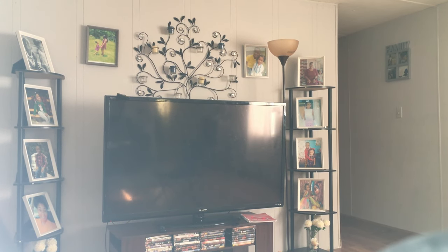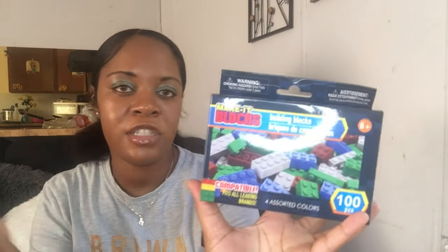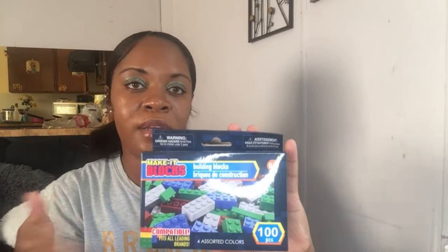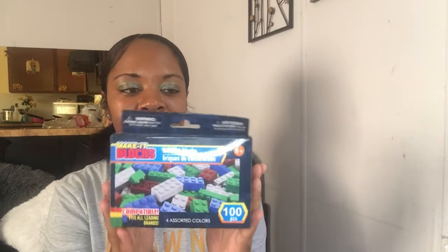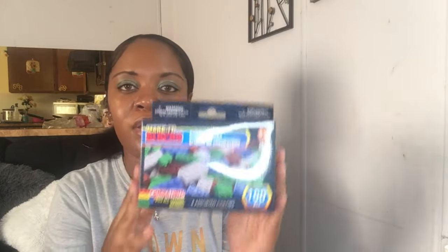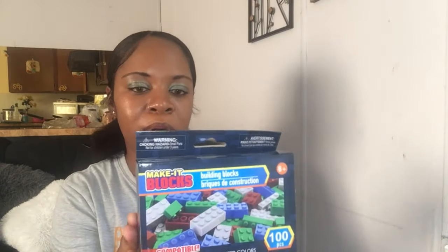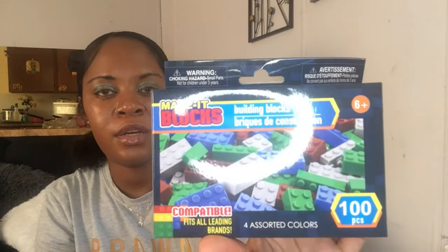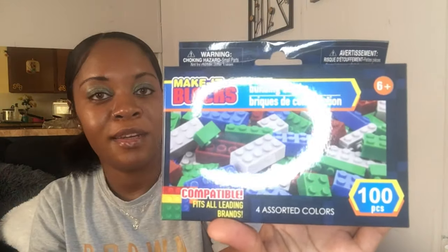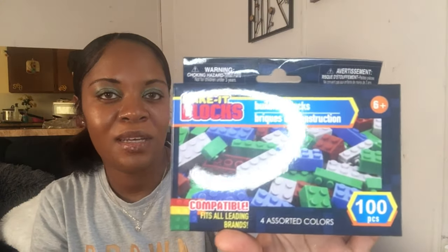I also picked up some of these Legos for my son and daughter — I didn't take them all out of the bag, but I picked up five dollars worth. They're called 'Make It Blocks' here but they're just Legos. As parents know, Legos get kind of pricey, so why not give them five dollars worth to build with? My son especially loves to build. A hundred pieces come in here, and it's for ages six and up, so you can't beat that.